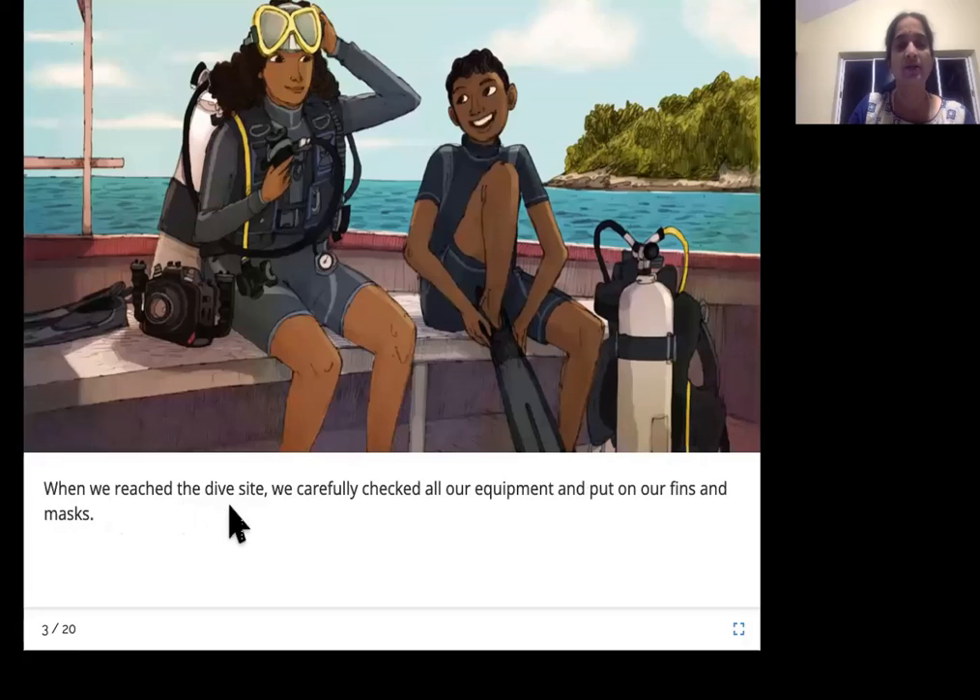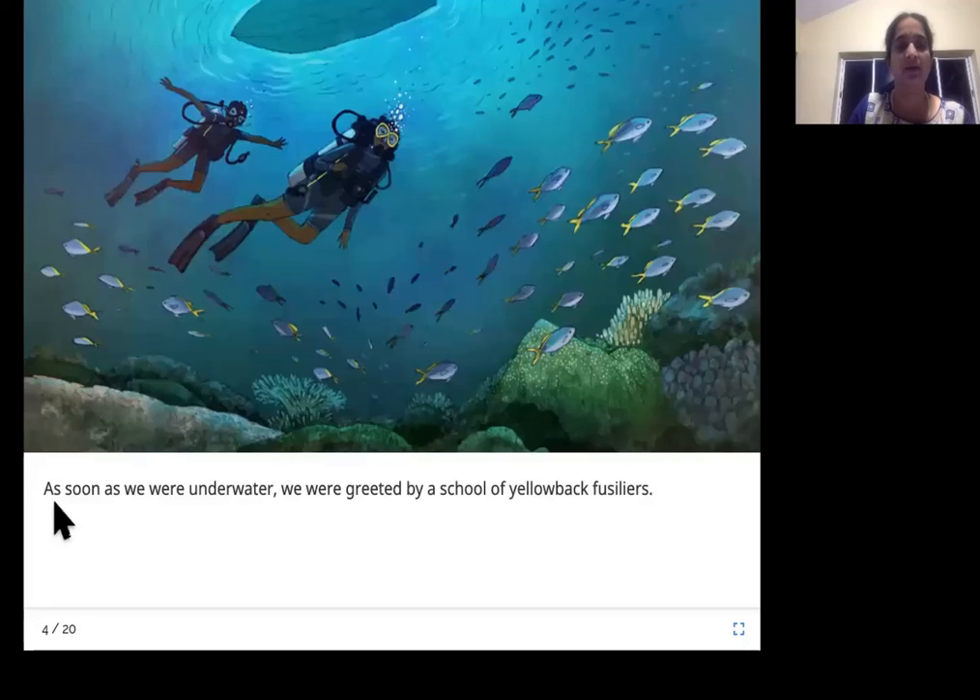When we reached the dive site, we carefully checked all our equipment and put on our fins and masks. These two are the divers — they have their fins, masks, and oxygen cylinder. You need an oxygen cylinder to breathe under the water. As soon as we were underwater, we were greeted by a school of yellowback fusiliers. A group of fish is called a school of fish, and these fish with their yellow-colored fins are called yellowback fusiliers.